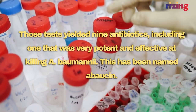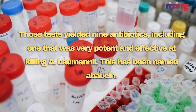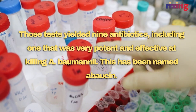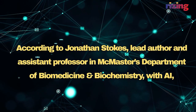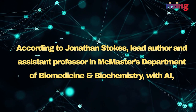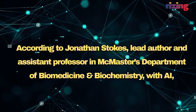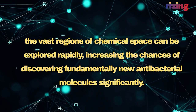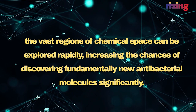Those tests yielded 9 antibiotics, including one that was very potent and effective at killing A. baumannii. This has been named abaucin. According to Jonathan Stokes, lead author and assistant professor in McMaster's Department of Biomedicine and Biochemistry, with AI, the vast regions of chemical space can be explored rapidly, increasing the chances of discovering fundamentally new antibacterial molecules significantly.